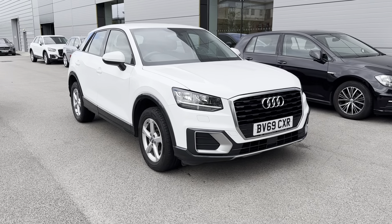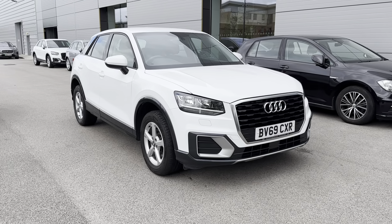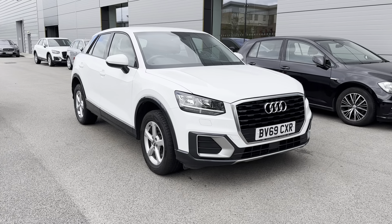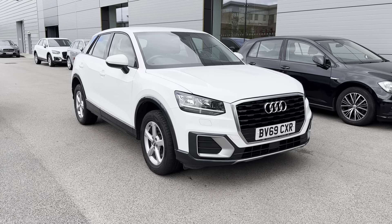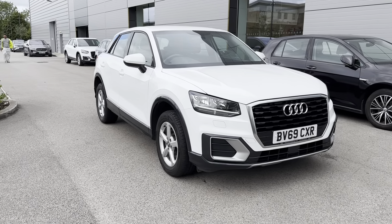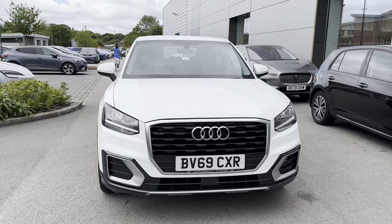Hi, I'm Jordan from MotorMatch Crew and today I'm going to be showing you around this used Audi Q2 Technic. It's a one-litre petrol manual finished in the fabulous Ibis White exterior colouring. On the front of the vehicle you have got halogen headlights, which adds a sporty and high-tech look to the exterior.